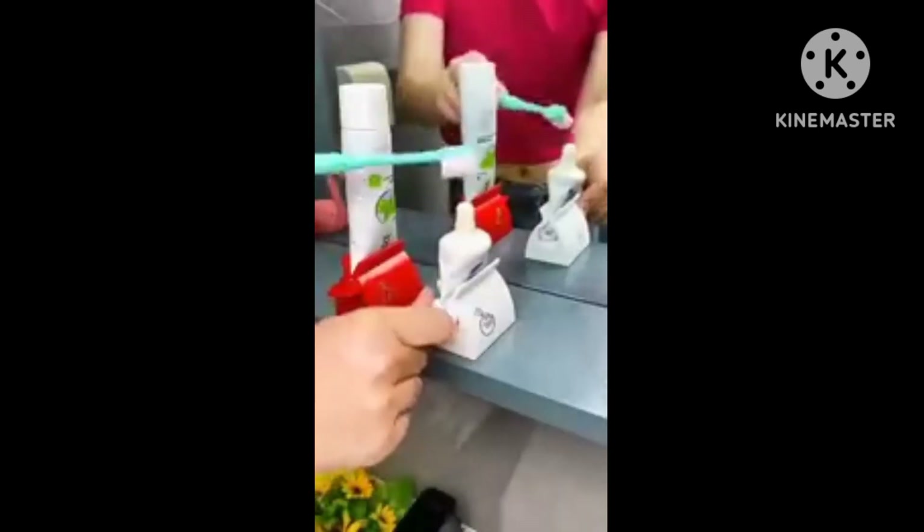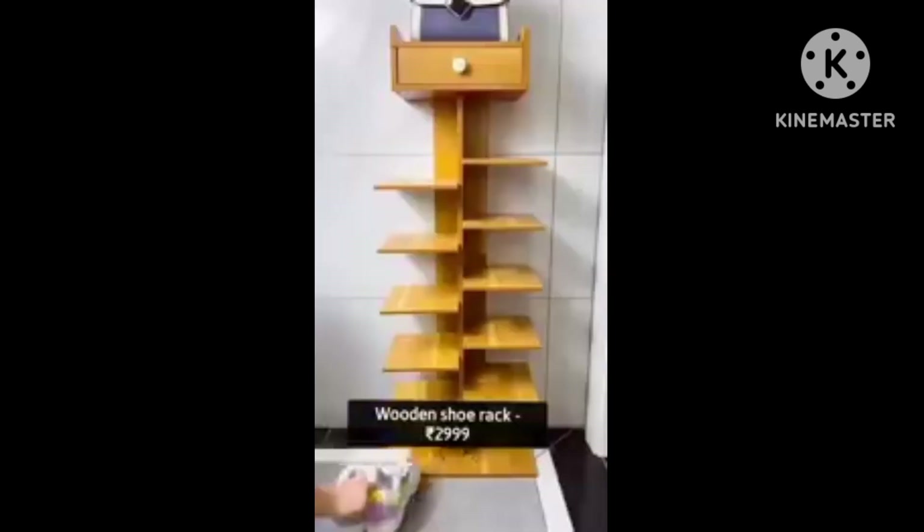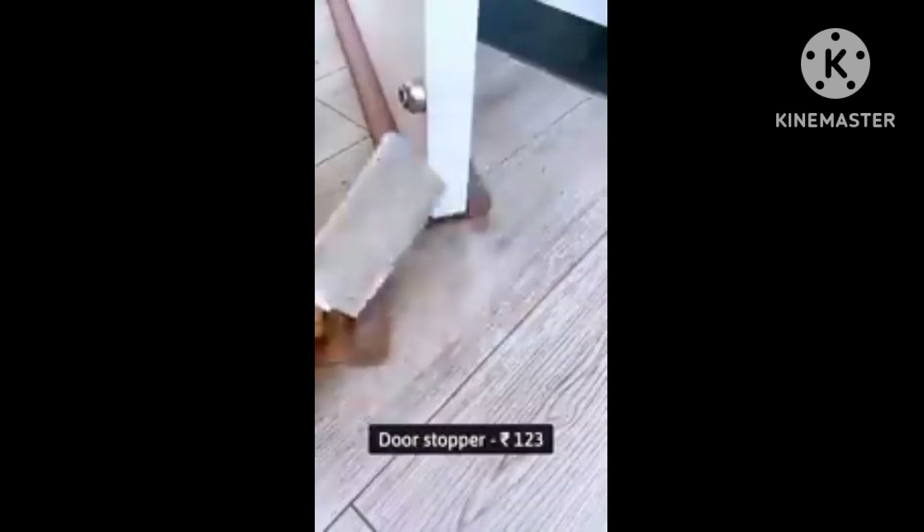Next product is a toothpaste remover. This is a must-have product which should be in your home. Next is a shoe rack — this is very good quality and you can organize your home with it.